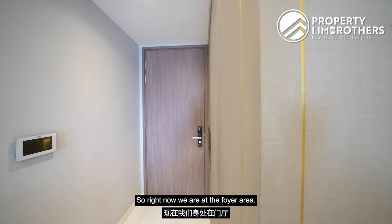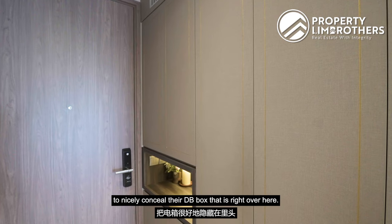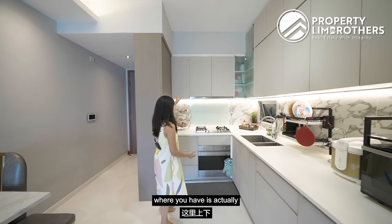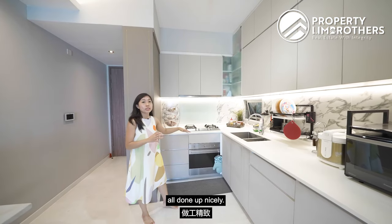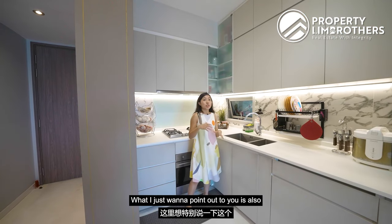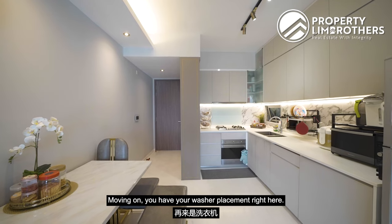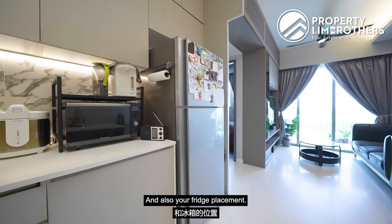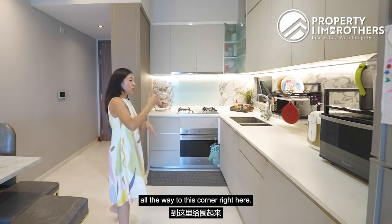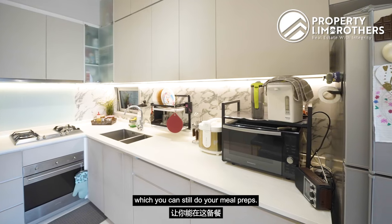Right now we are at the foyer area. There is a feature wall already done up by the owners to nicely conceal their DB box, which is a great idea for additional storage space. Coming to the open kitchen area, you have top-hung and bottom-hung cabinet entries done up nicely. There is a three-burner cooking system, hood, built-in oven and a good-sized sink. There is also a window at the open kitchen which you can open up during heavy cooking. You have placement for your washer and fridge as well. For those who prefer an enclosed kitchen, you can enclose this entire kitchen space from the wet kitchen area, while still retaining a dry kitchen area for meal prep.